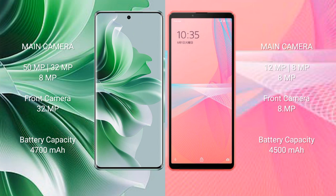The Oppo Reno 11 Pro has a 4700mAh battery with 80W fast charging support. The Sony Xperia 10 Mark III Lite has a 4500mAh battery with 30W fast charging support.